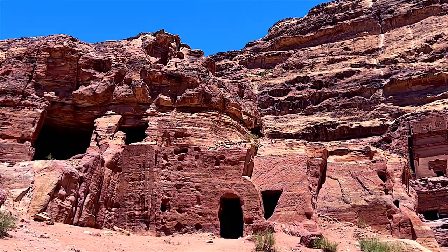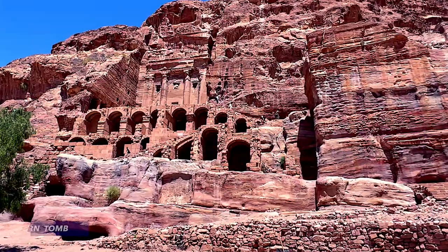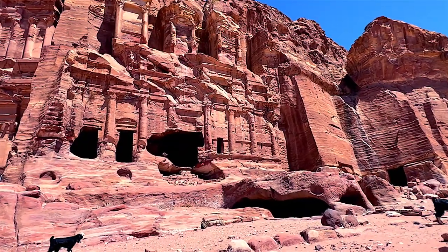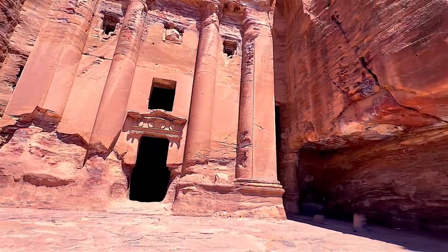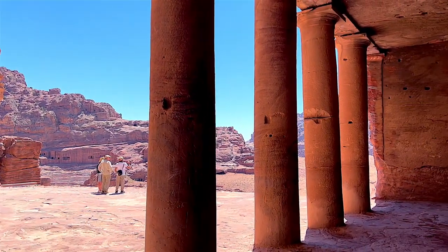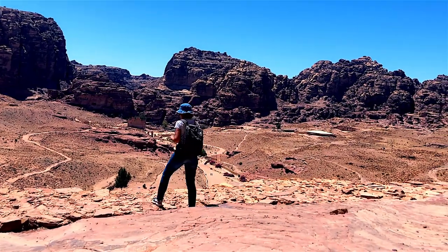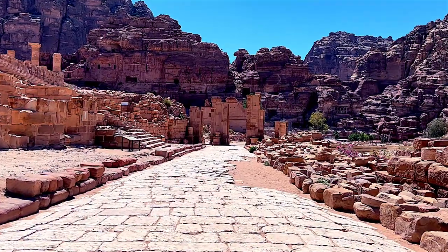The Urn Tomb in Petra is one of the most striking and well-preserved royal tombs, renowned for its grand architectural design and historical significance. Constructed in the 1st century AD and later repurposed as a Byzantine church in the 5th century, it is named after a large urn that adorns the top of its facade. The tomb is carved into the cliff face and features an imposing colonnade terrace, a large central chamber and a series of smaller rooms that once served various ceremonial purposes. Its elevated position provides a commanding view of the Petra valley, enhancing its majestic presence.